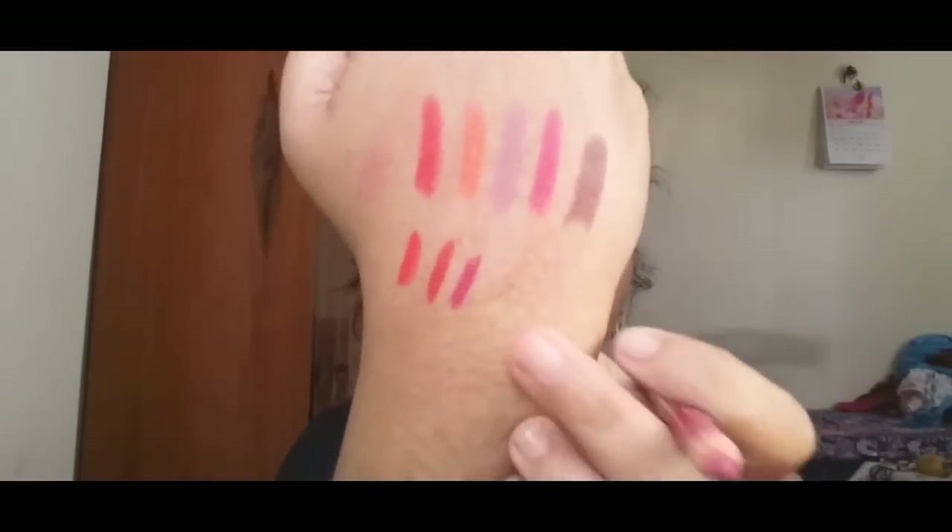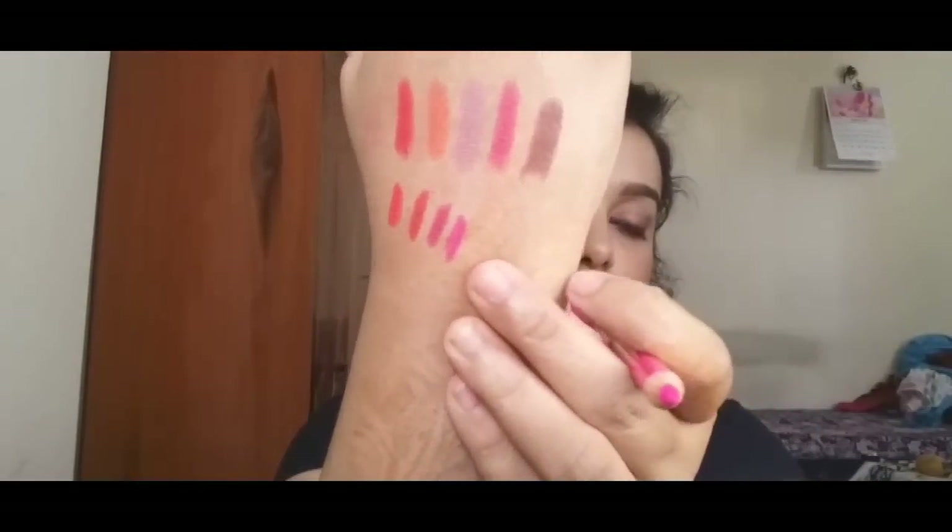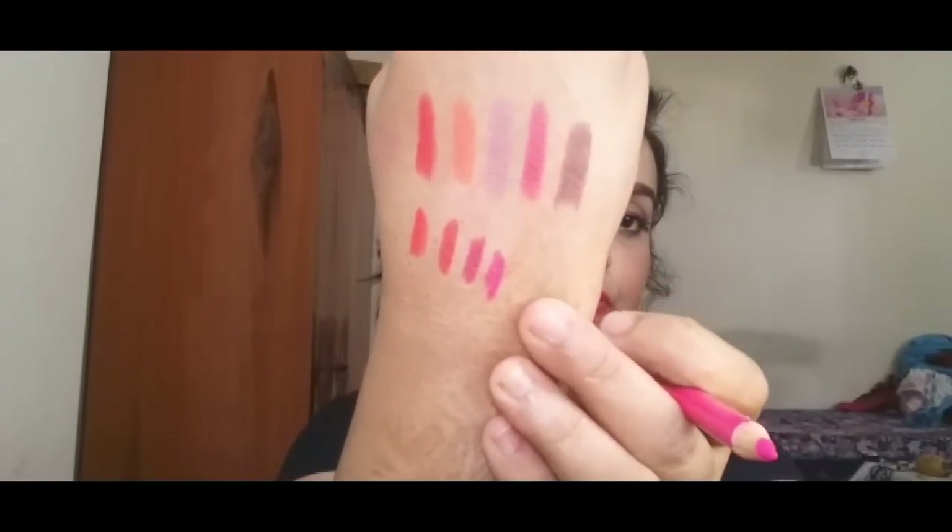The next shade is called Flare Pink — it's a beautiful mauvey dusty rose kind of lip color. And the last shade is called Deep Pink, which is a beautiful pink color.